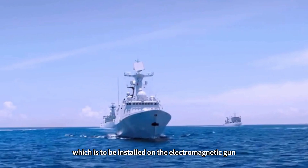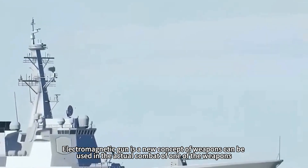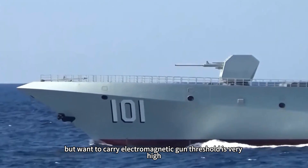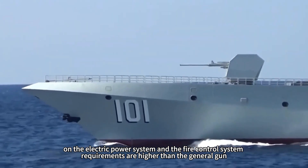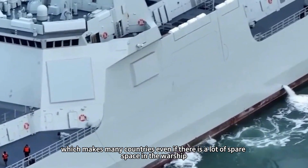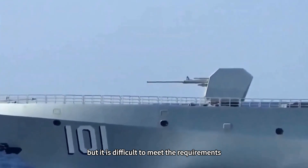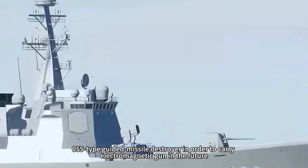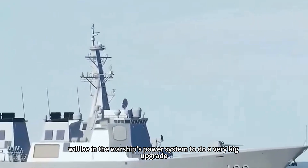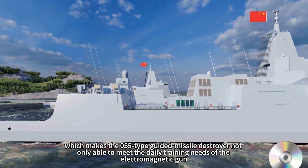In addition to upgrading the missile interceptor system and increasing missile launch units, another major enhancement for the Type 055 is the installation of an electromagnetic gun. The electromagnetic gun is a new concept weapon, but its threshold for deployment is very high — requirements for the electrical power system and fire control system are much greater than conventional guns, making it difficult for many countries to meet the requirements even with spare warship space. The Type 055 will undergo a major power system upgrade and corresponding fire control system improvements to carry the electromagnetic gun in the future.